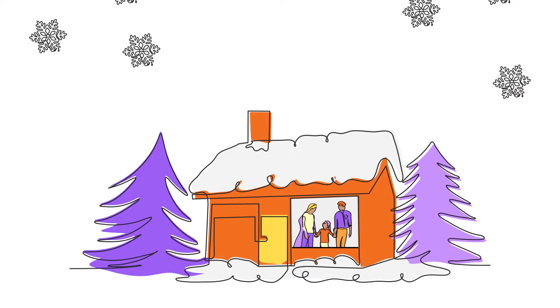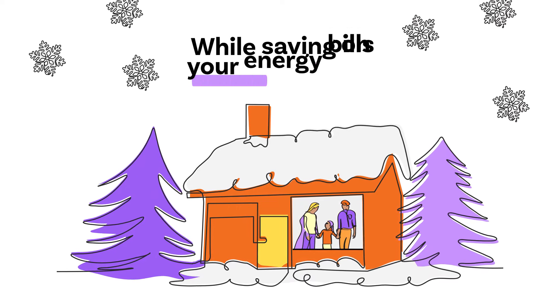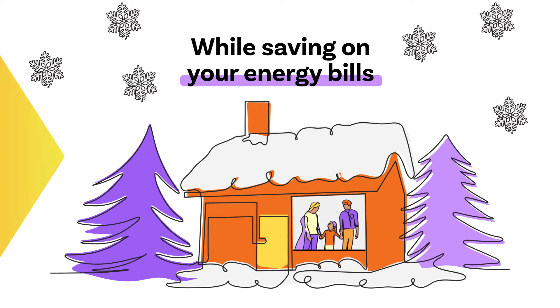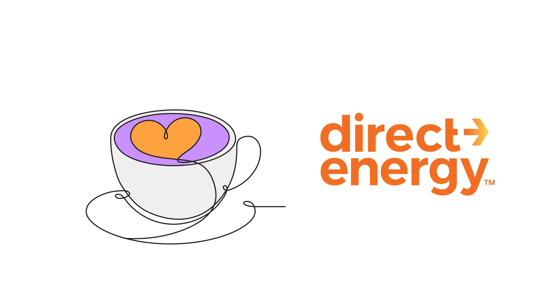No matter how you feel about winter, these tips will help you stay warm and safe, all while saving on your energy bills. Now go enjoy some hot cocoa or that pumpkin spice latte you've been craving. I'll see you next time. Bye.